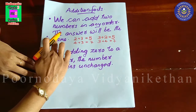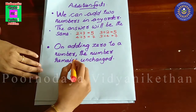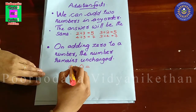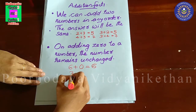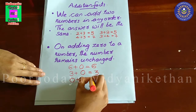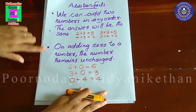The second addition fact: on adding zero to a number, the number remains unchanged. If we add six to zero — six plus zero means six plus nothing. So, six plus zero is equal to six itself. One more example: three plus zero is equal to three plus nothing, that is three itself. Same way, zero plus four is equal to four itself. On adding zero to a number, the number remains unchanged.